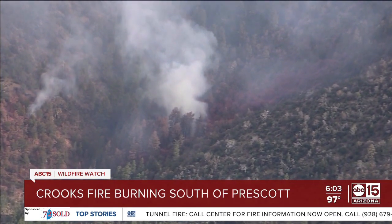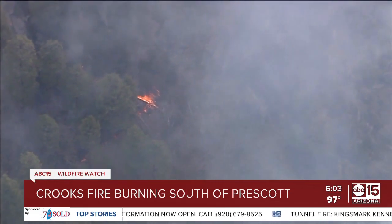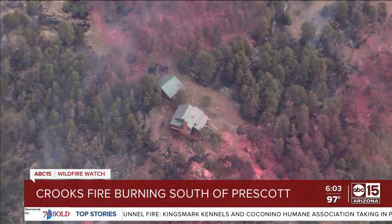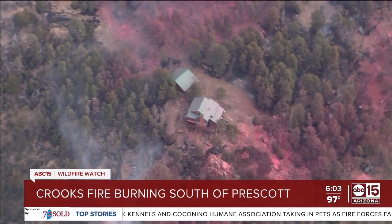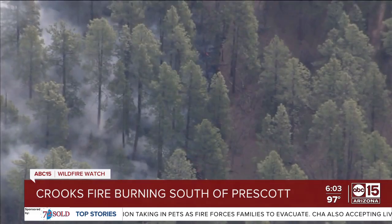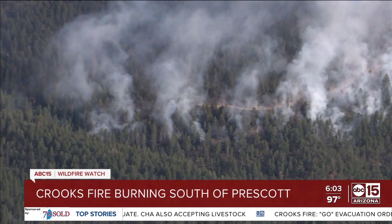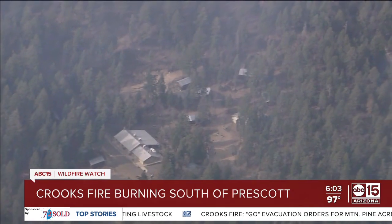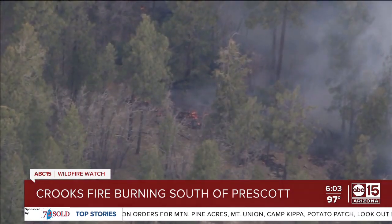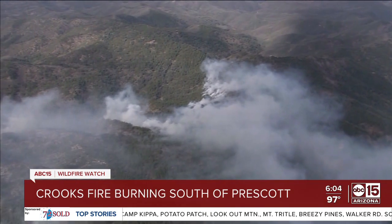Forest officials say they also found a spot fire moving towards the Potato Patch area, but it's still a good distance away. Potato Patch, Lookout Mountain, Mount Triddle, Mount Union, and Camp Kippa are all on go status — meaning leave the area. Fire officials say they made good progress overnight because of lower temperatures, but 40-mile-per-hour winds this afternoon are making the fire move. A type one team has been ordered from California, meaning more specialty crews have been assigned. A valley teacher with a cabin near Potato Patch has been watching her Ring camera to keep an eye on her property; as of last check, it is still standing.